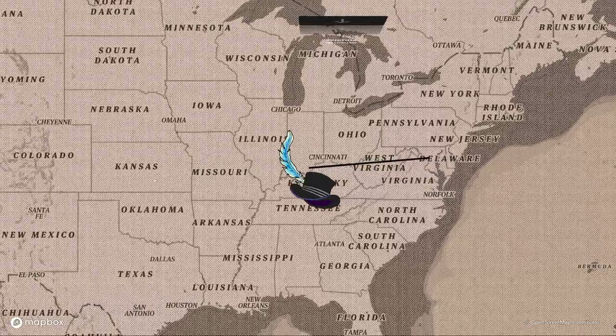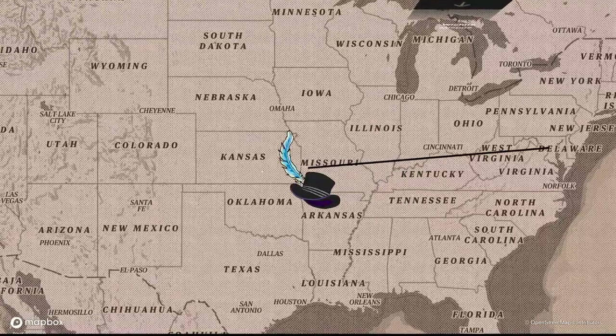Proctor's bison is special to me, not only because bison are majestic creatures and symbols of the American West, but bison are also the state mammal of the great state of Kansas — my home state. Let's take a quick detour to the West to see another of Proctor's works.